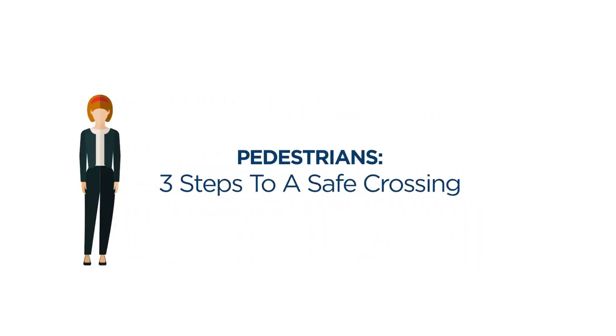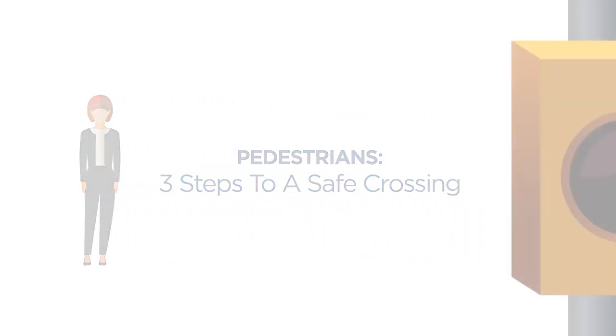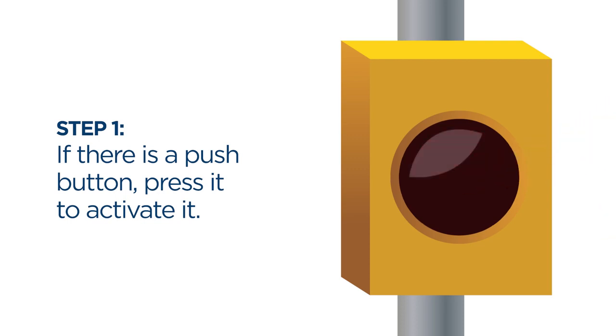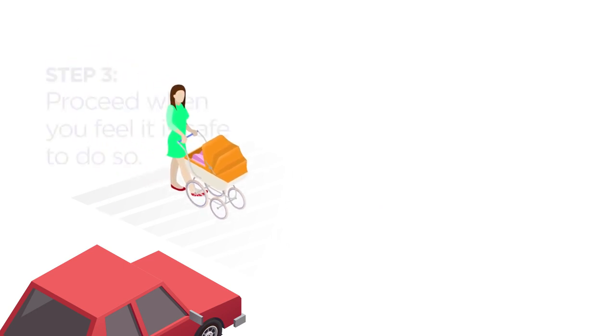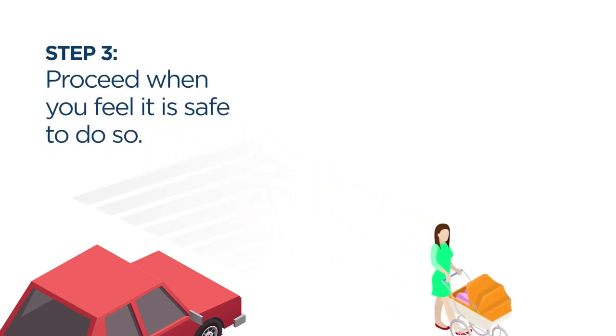If you are a pedestrian, there are three steps you need to take when using a crossover. If there is a push button at the crossing, press it to activate the flashing lights. Indicate to drivers and cyclists that you want to cross and make eye contact before you enter onto the street. Proceed to cross the road when you feel it is safe to do so.